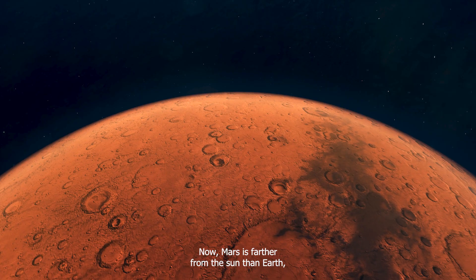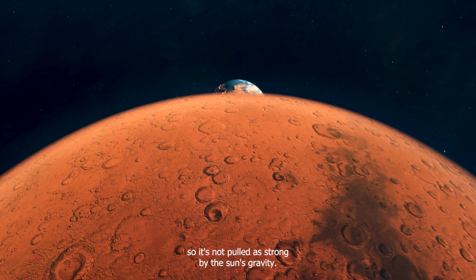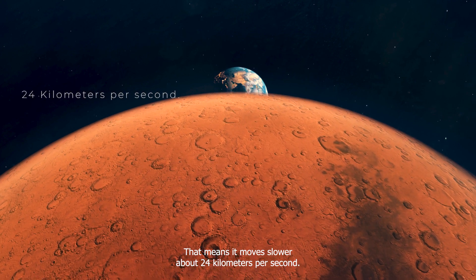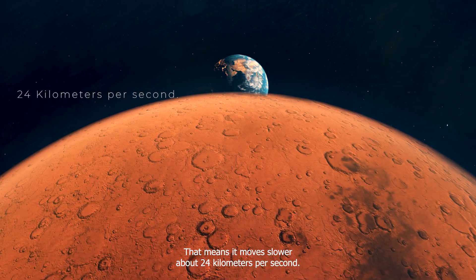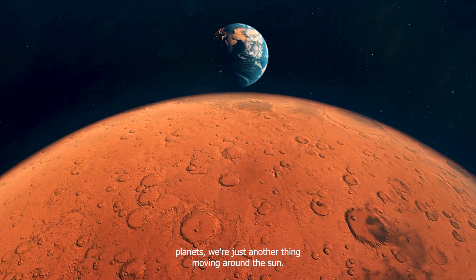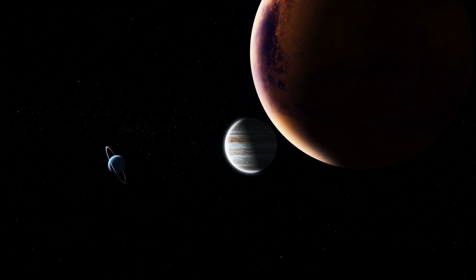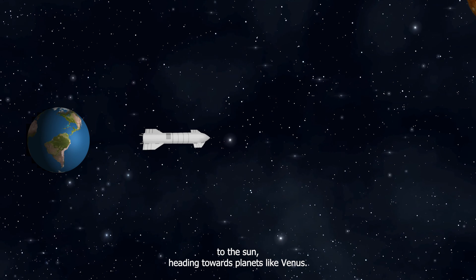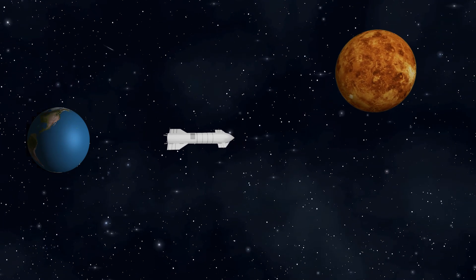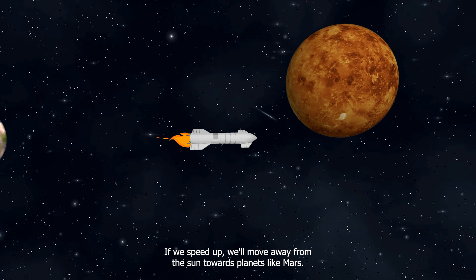Mars is farther from the Sun than Earth, so it's not pulled as strongly by the Sun's gravity. That means it moves slower, at about 24 kilometers per second. If we want to leave Earth in a spaceship to visit other planets, we're just another thing moving around the Sun. If we slow down, we'll move closer to the Sun, heading towards planets like Venus. If we speed up, we'll move away from the Sun, towards planets like Mars.